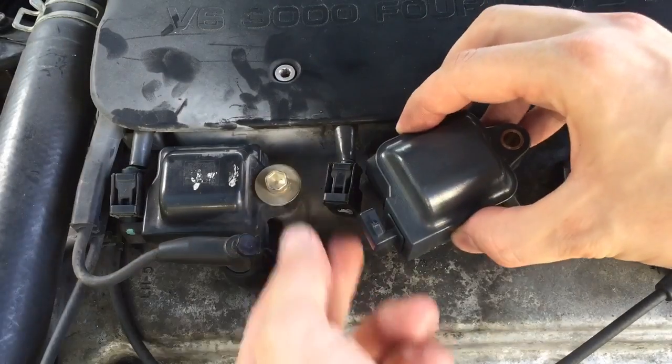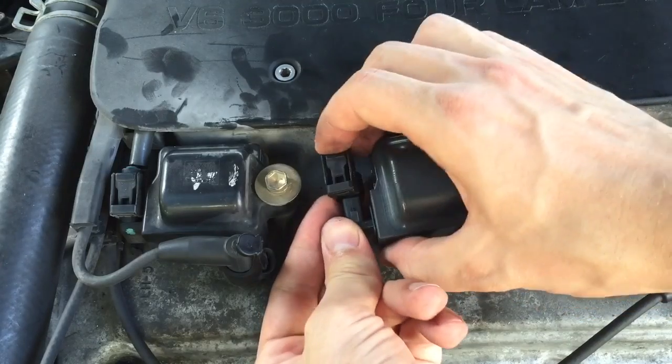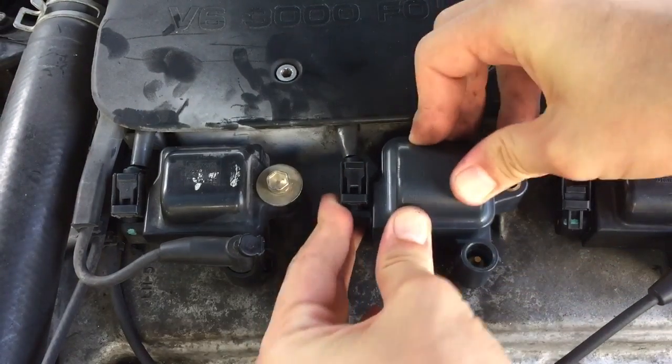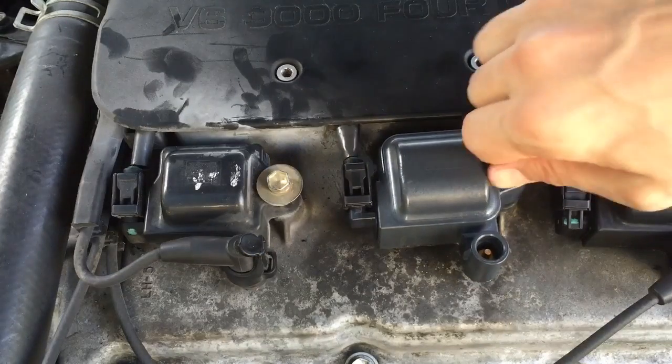Now let's put the new ignition coil back inside the engine and then connect both wires. Also, it's a good idea to change them all at the same time since the rest of them may go bad very soon as well.